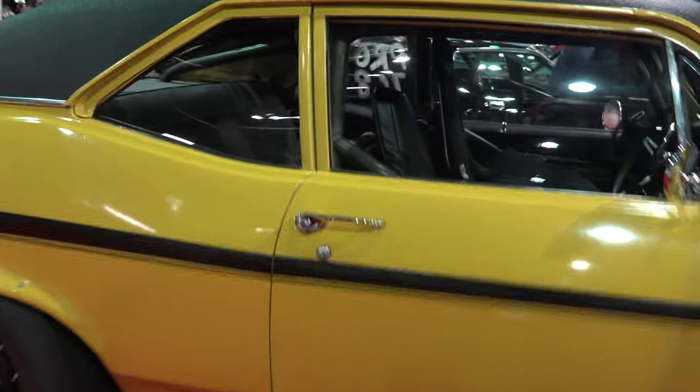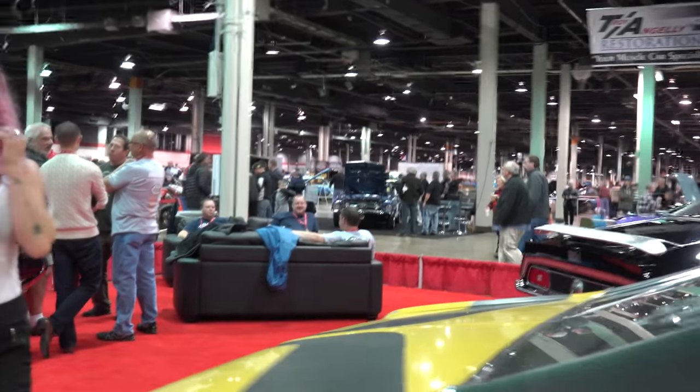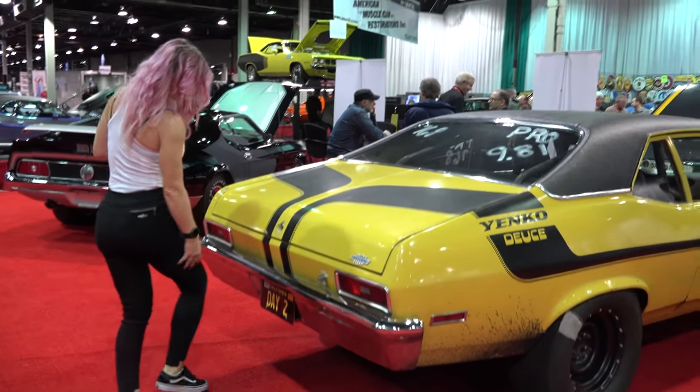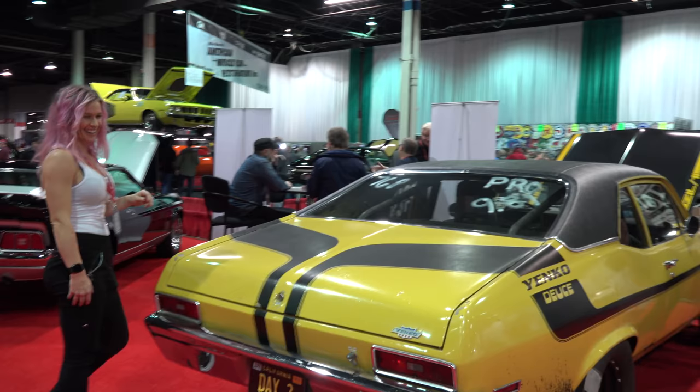So have you won any awards? We've won a couple of pick awards, but this is more of a fun car. Next year we hope to win some awards because we'll restore it. This has really been used for drag racing, things like that.